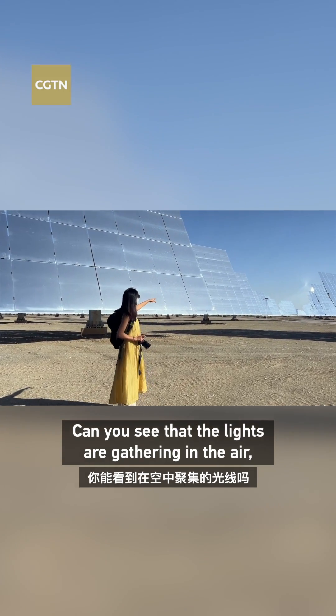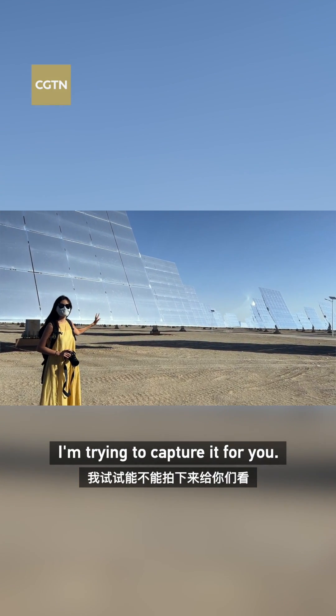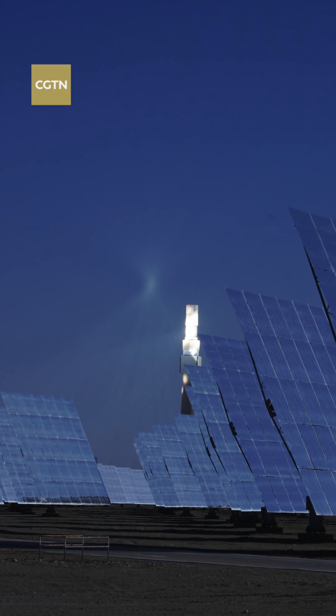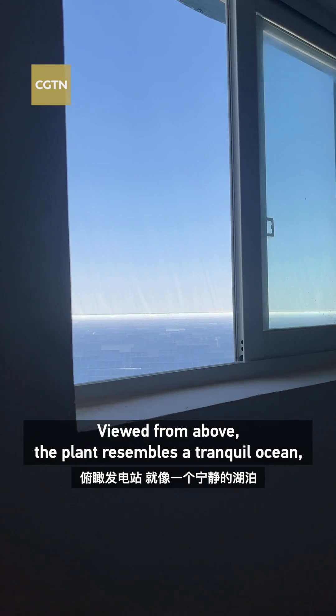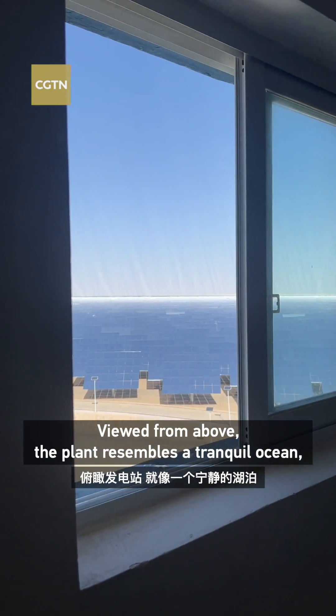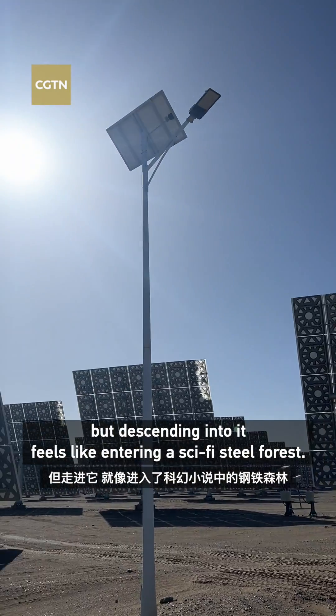Can you see that? I like this gathering in the air, and I'm trying to capture that for you. Viewed from above, the plant resembles a tranquil ocean, but descending into it feels like entering a sci-fi steel forest.